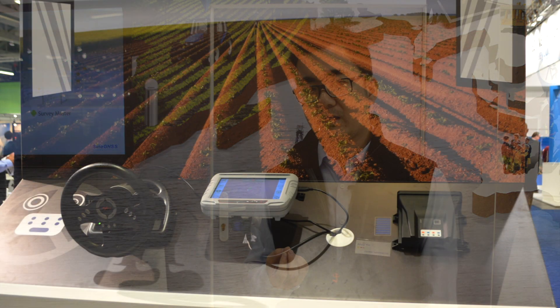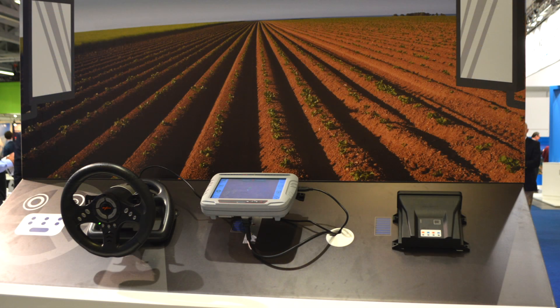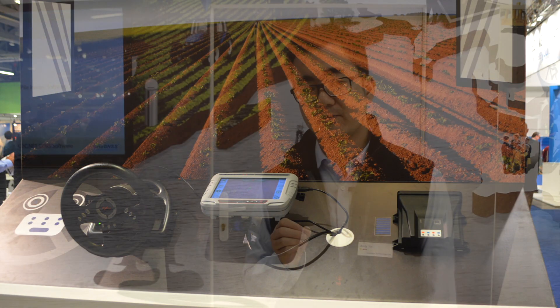Besides that, we are also introducing the precision agriculture solutions, especially for auto steering and also the guidance system.